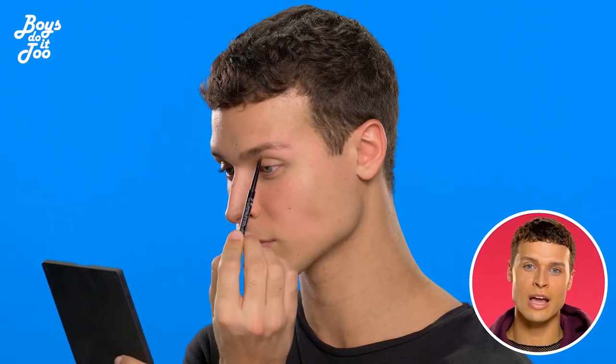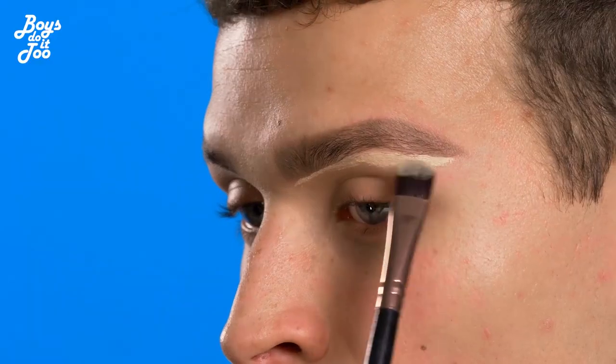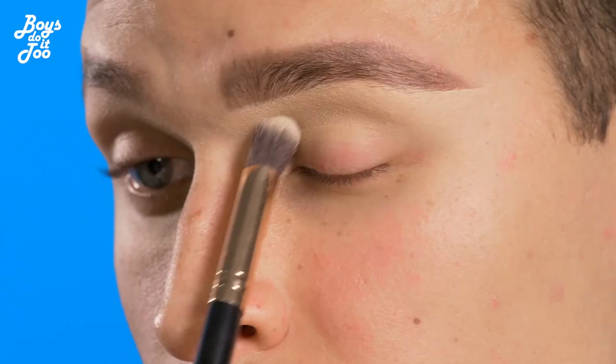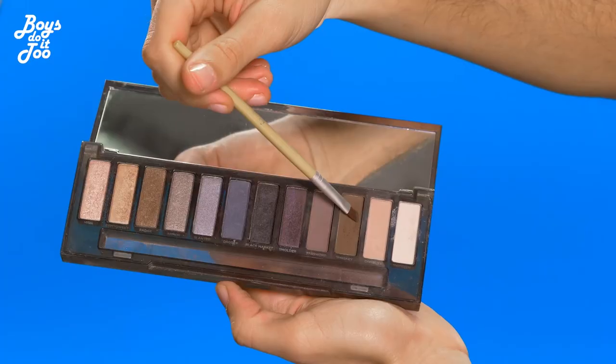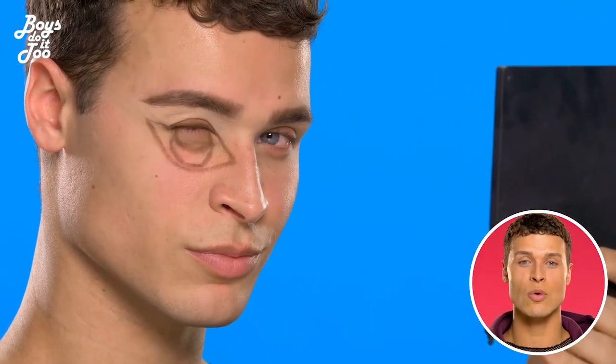I start by the brows — I fill them in to make them bigger and higher. Then I trace the eye using dark brown eyeshadow, and fill the white part of the eye using a white liner.